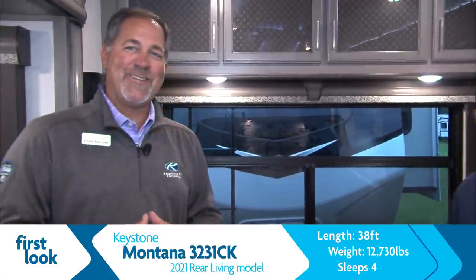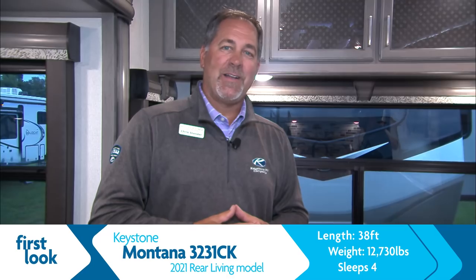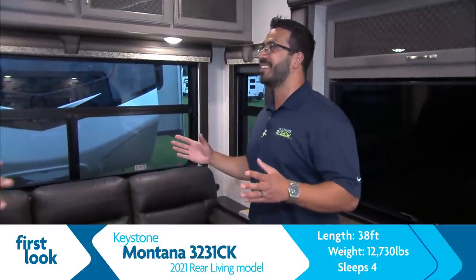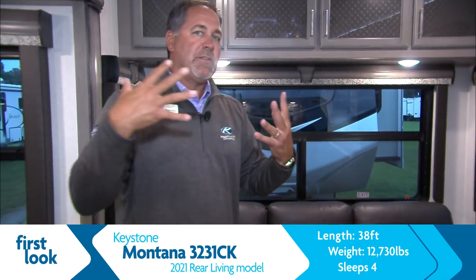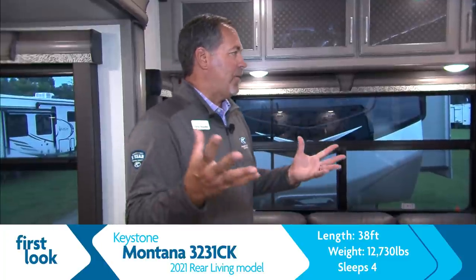There are three guarantees in life: we'll pass away, we'll pay taxes, and you'll see a Montana fifth wheel on a campground. It wasn't because of Chris Stender or Ian Baker — it's because of the customers we've had since 1999. We've been the number one selling fifth wheel since 2003, with over 76,000 fifth wheels retailed.